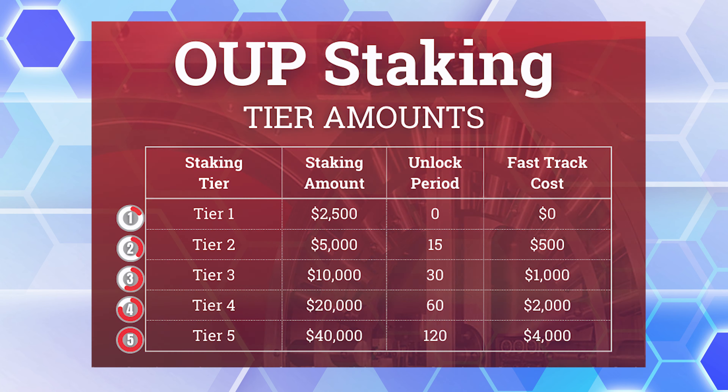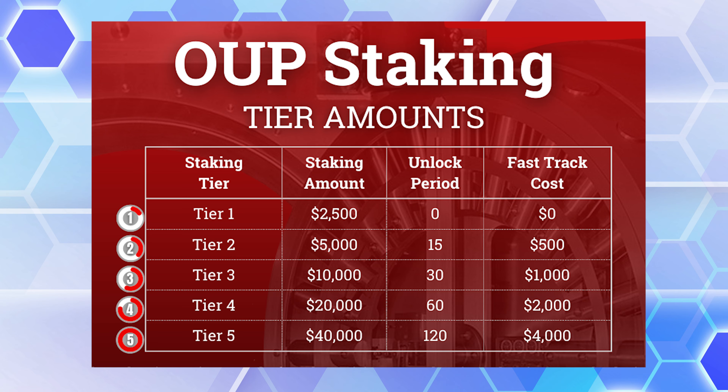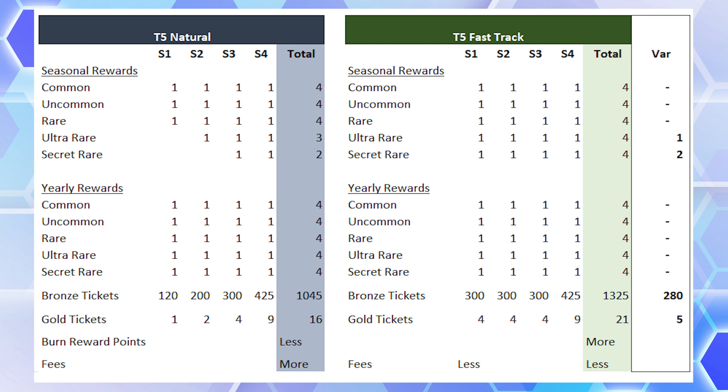Let's move on to staking tiers. There are five tiers, each with an increasing staking amount and unlock period. Following the default progression, it will take 225 days to reach the top tier. These tiers determine your buyer and seller fees. You can fast track by burning a set amount of OMI, from $500 to $4,000 worth. Is it worth spending $7.5k to fast track to the final tier? If you have $40k of OMI to stake and you fast track, by the end of season one (90 days) you'd naturally be at tier 3 anyway. Fast tracking by end of season one nets you a difference of two secret rares and one ultra rare — VV branded collectibles — but they're not even FAs of VV branded stuff, so I'm not sure it's worth it.